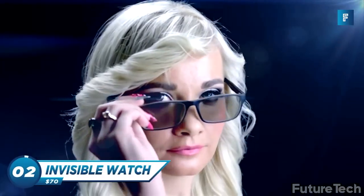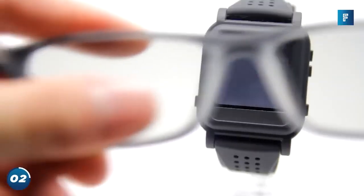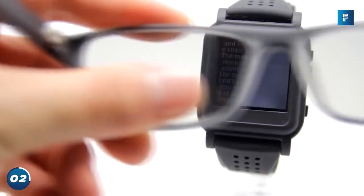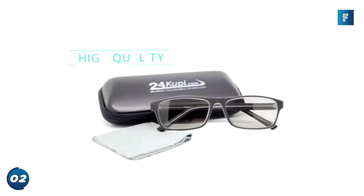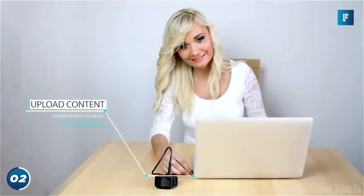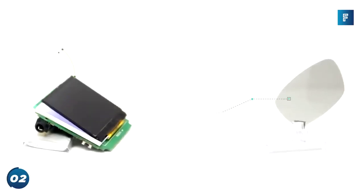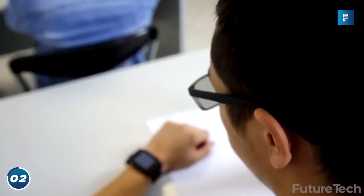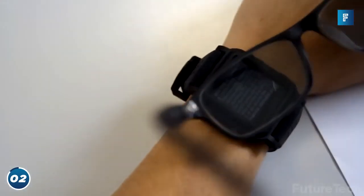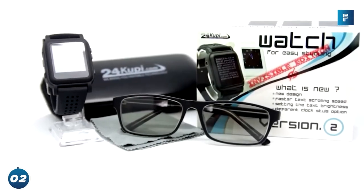Invisible Watch — nosey people are gonna hate this one. This watch looks totally blank unless you're wearing polarized glasses, and then BAM! You've got a wrist-mounted movie theater and personal message center. It comes with the ability to upload all your files from your PC via USB. Pictures from my computer that I don't want anyone else to see? I know exactly what I'm gonna upload. The eyeglasses are unisex so you and your significant other can join in on the sneaky fun. So hide your texts, wear your glasses, and live on the down-low with the invisible watch. You'll never have to explain yourself again.